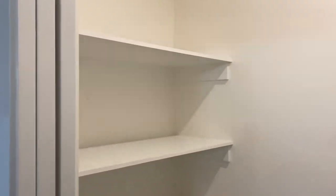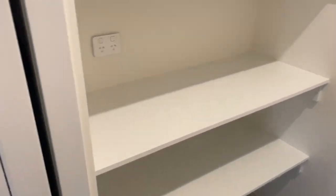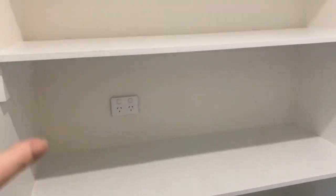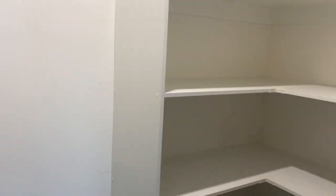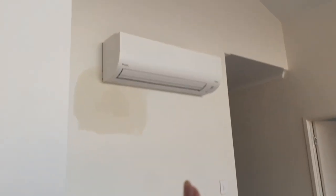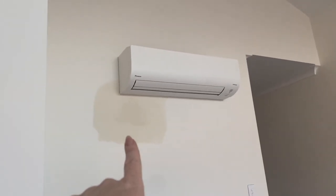They've done all the shelving. So this is the pantry - I'm thinking on this side for appliances. We got a PowerPoint put here so we can put the microwave, and I think I'll use this side as storage and then this side is for food. They've put the aircons in. They've clearly made a mistake where it was meant to go, so I'm going to have to repaint that.